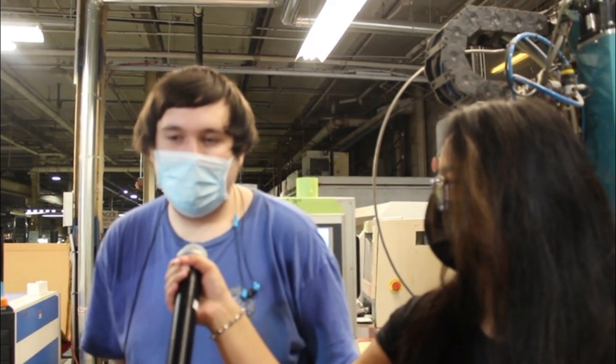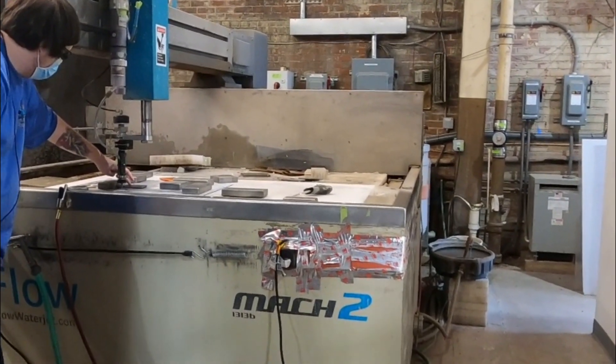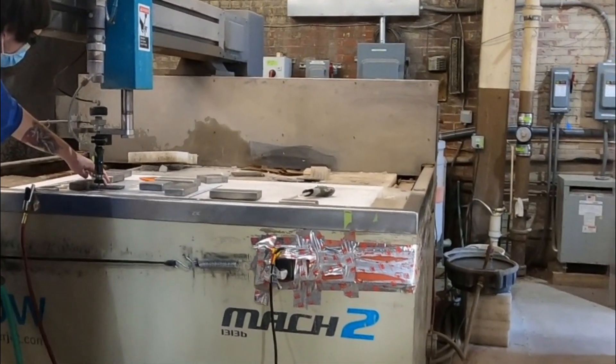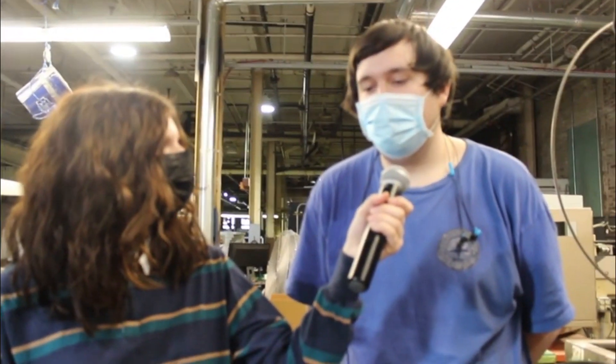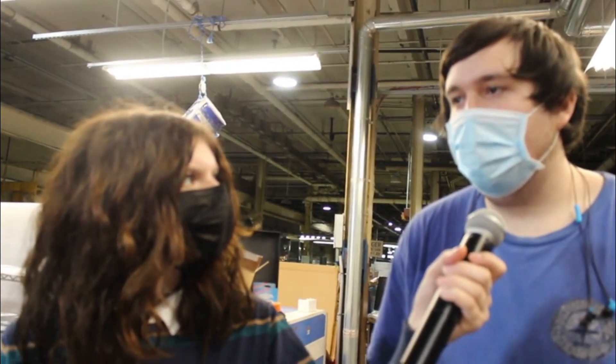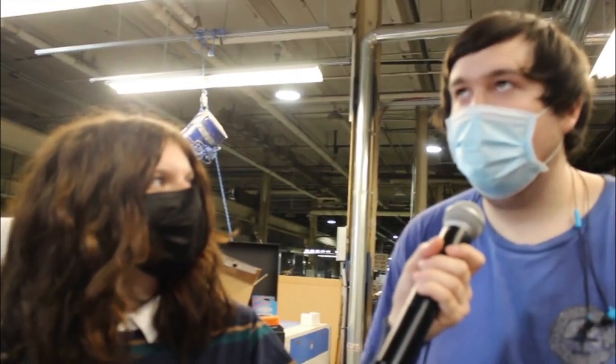What is your occupation at American Polarisers? I operate the water jet where we cut lenses, optics, and pretty much anything really. And what education was taken to get to where you are today? Just high school graduation. They've also sent me to RAC for AutoCAD training, which basically helps me program the machine and also have more understanding of what I'm programming and doing.